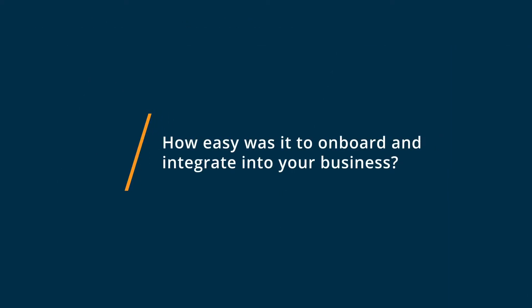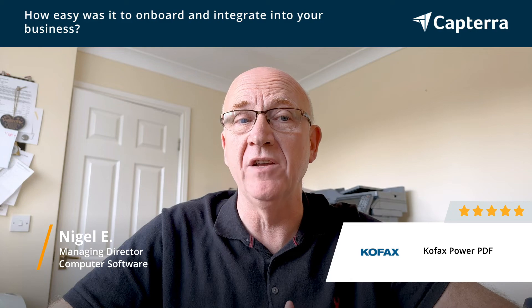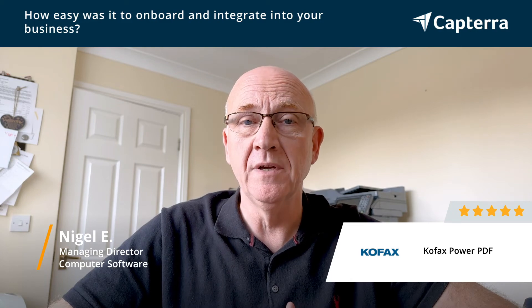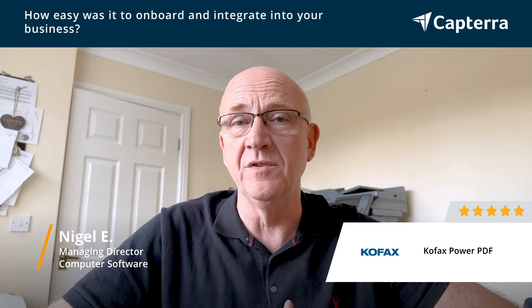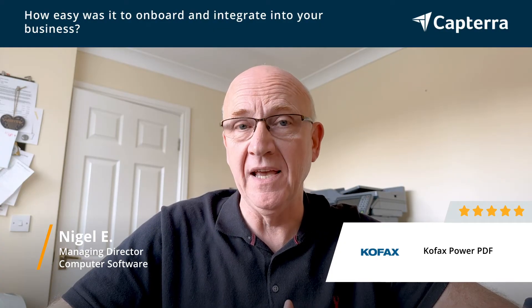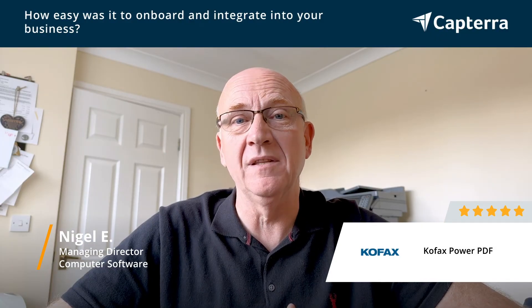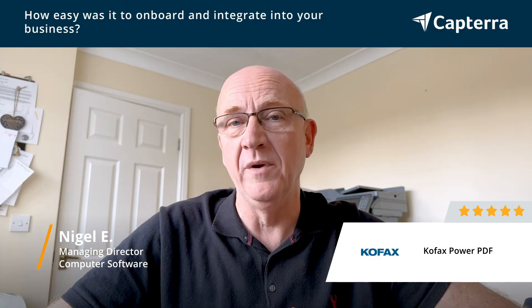The product is very easy to install and set up. The features that we use predominantly are very intuitive. There's a very good dashboard and ribbon that gives you all the main features you want to use. If you do get a little bit stuck, there's a lot of information on YouTube and also in the help within the product. And I'll be honest, there are so many features in there that we don't use — we can grow and do more and more with it.